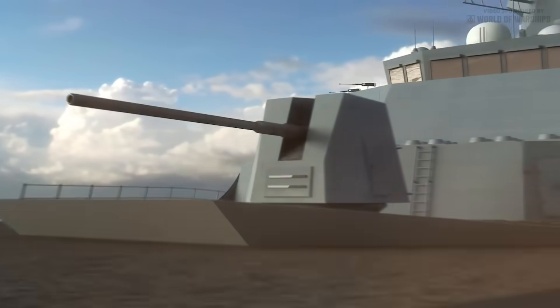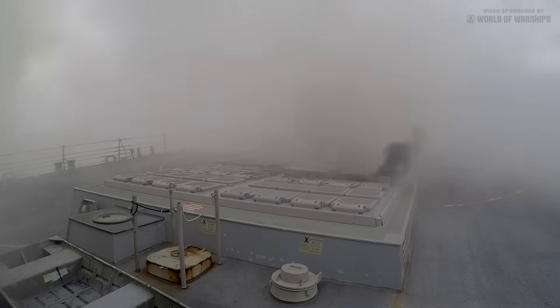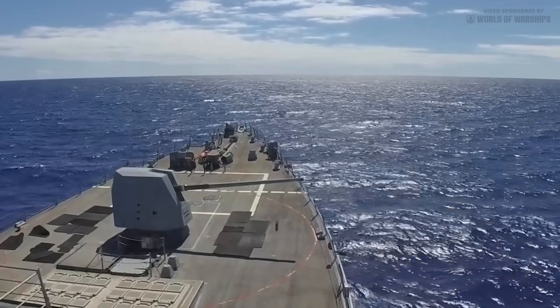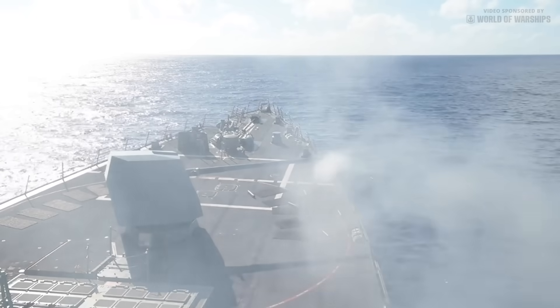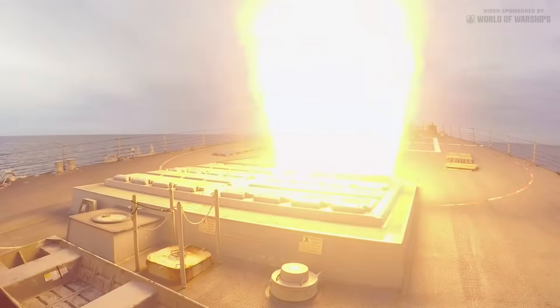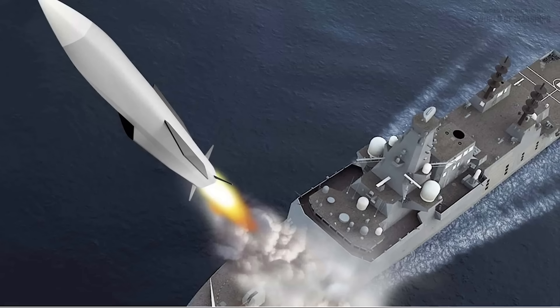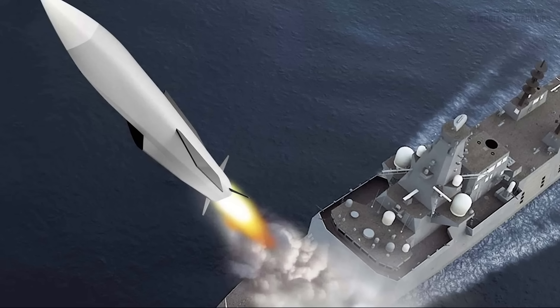The 127mm Mark 45 Mod 4 gun and the Mark 41 VLS selected for Type 26 are both very mature systems but are new to RN service and will have to be integrated with the combat management system and supporting sensors. The 127mm gun benefits from commonality with several NATO navies and the option of advanced or extended range munition types. It could also deliver the novel Kingfisher depth charge or Sonobuoy rounds. The Mark 41 is the most widely used vertical launch system in the world and offers the RN the option of purchasing a broad variety of missile types, with the missile delivered by the Anglo-French future cruise and anti-ship weapon program certain to be carried.